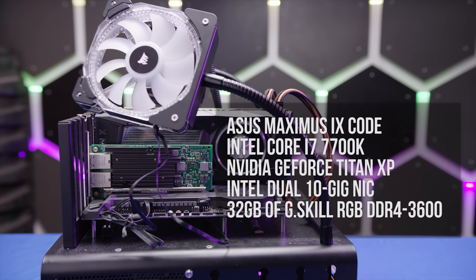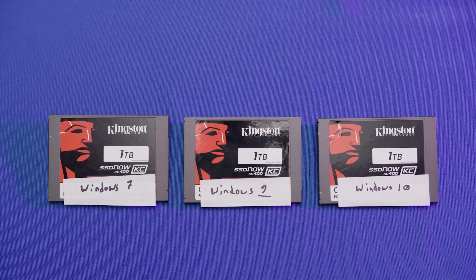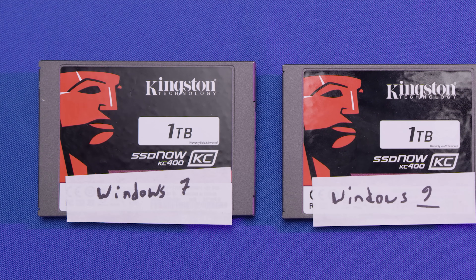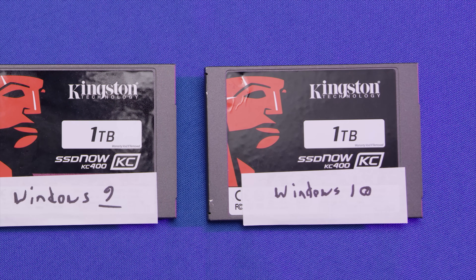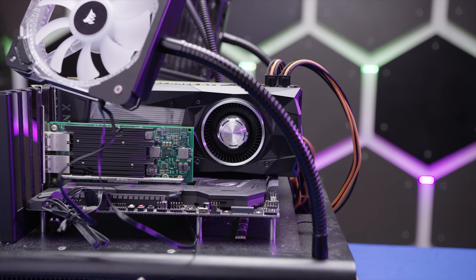So how do we know we've succeeded? We used our RGB test bench and three separate Kingston KC400 1TB SSDs. Each one was secure erased, then loaded with Windows 7, Windows 9, and Windows 10, so we could perform the best possible apples-to-apples comparison. Then we ran our tests multiple times on each Windows and our own 9.5 mod.